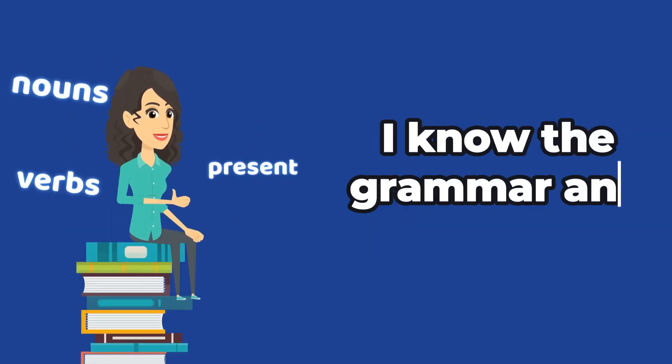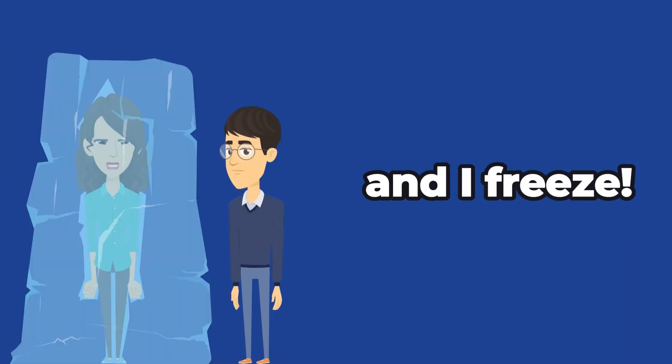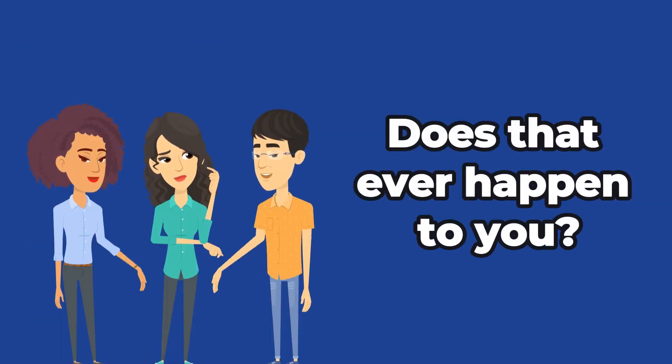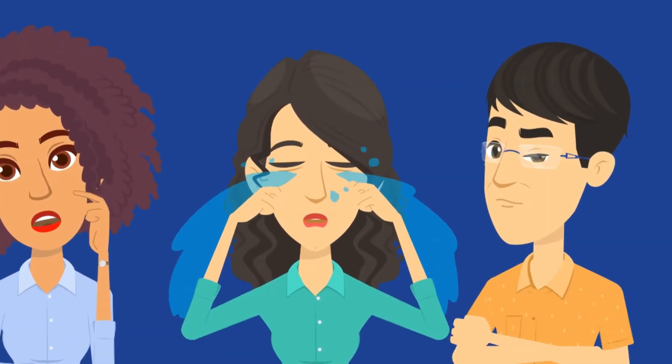English is my second language. I know the grammar and words, but every time I talk to people, I get nervous and I freeze. Does that ever happen to you? You want to talk and you have lots to say, but the words don't come out? Or if they do come out, they're all wrong. It's so embarrassing.